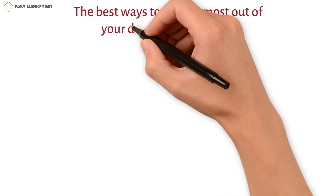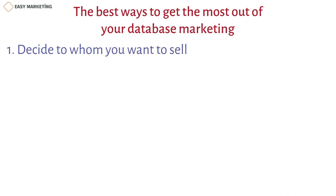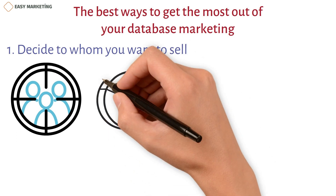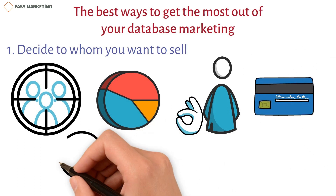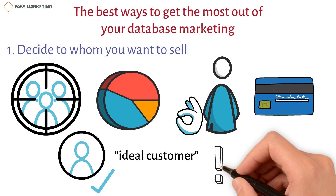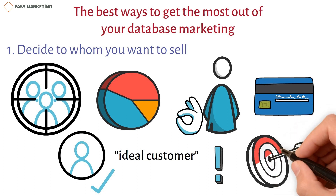Some of the best ways to get the most out of your database marketing campaigns: first, decide to whom you want to sell. You need to know who your target audience is to get good at segmenting your database. Who would be your ideal customers? What do they earn? What are they interested in? Create a full and detailed profile of this shopper, focusing only on the information relevant to your business.